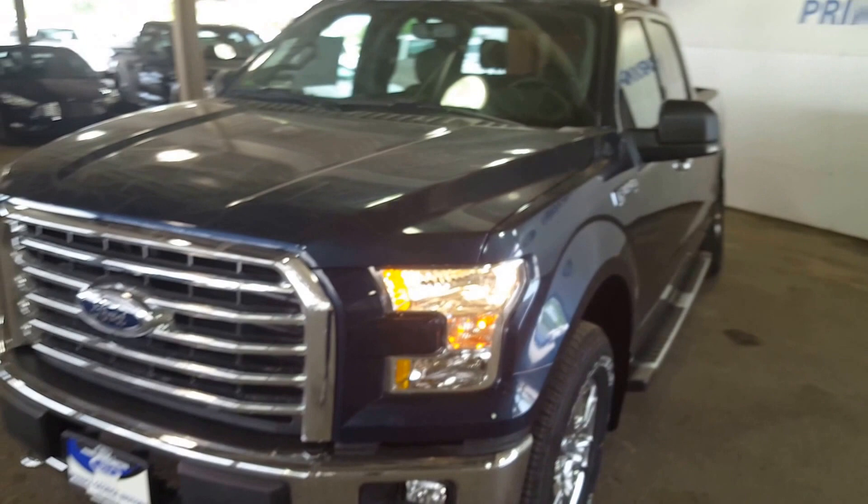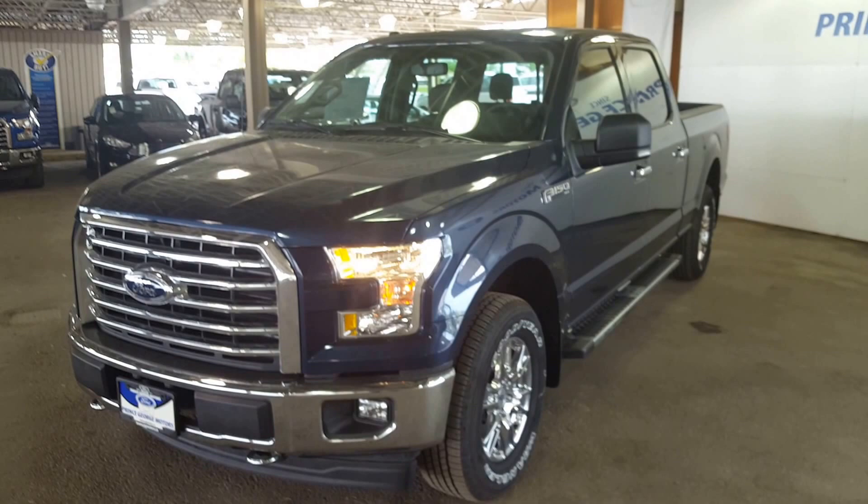If you feel like this vehicle suits your needs, feel free to come on in, take it for a test drive or give one of our sales reps a call at 250-563-8111.